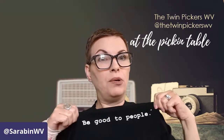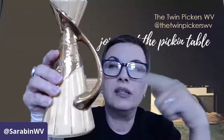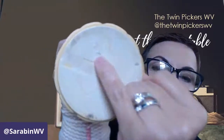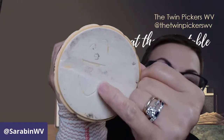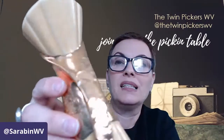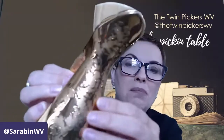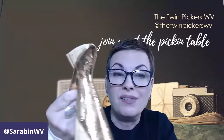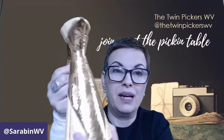Did you see my shirt today guys? Be good to people — if you want a 'Be Good to People' shirt, contact them at begoodtopeople.com. Another piece — I actually thought this was Jaeger when I picked it up, but it's not. It's a studio piece by CB. It has a little mark here and clearly the initials of the person who made it, but it's got this beautiful gold gilding. I love the contrast between the splatter pattern and the ribbed part of the vase.